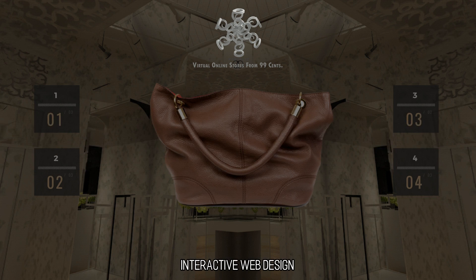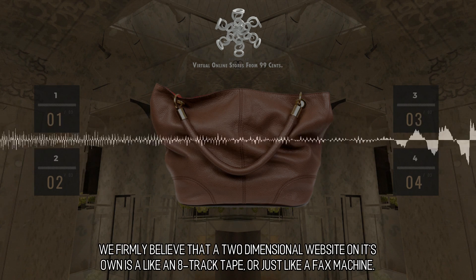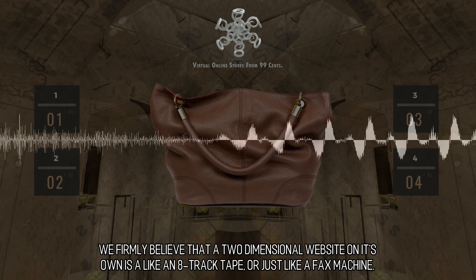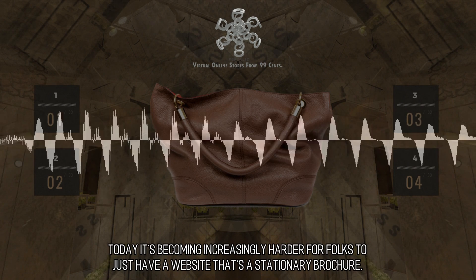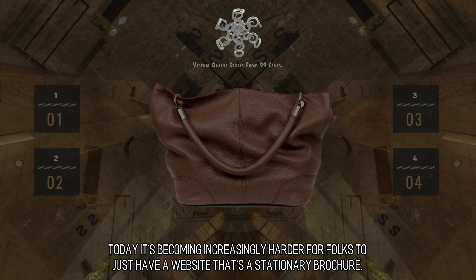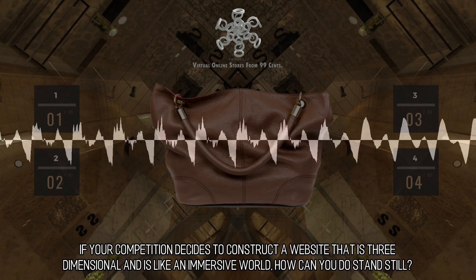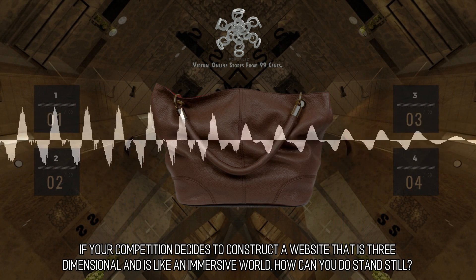Interactive Web Design: We firmly believe that a two-dimensional website on its own is like an 8-track tape or just like a fax machine. Today it's becoming increasingly harder for folks to just have a website that's a stationary brochure. If your competition decides to construct a website that is three-dimensional and like an immersive world, how can you stand still?